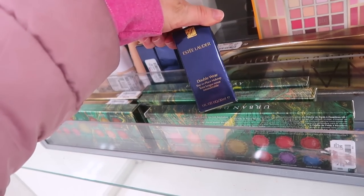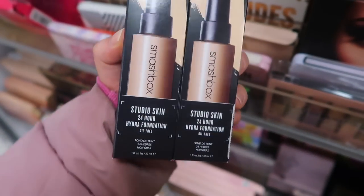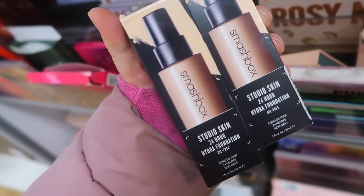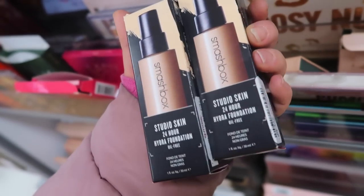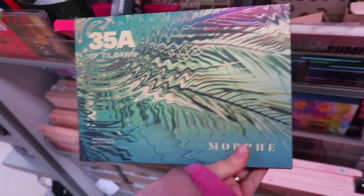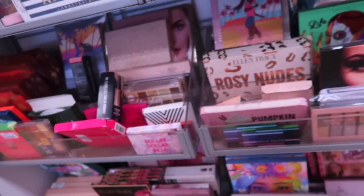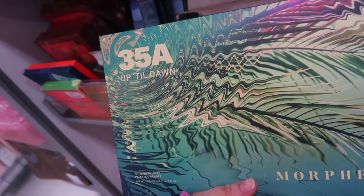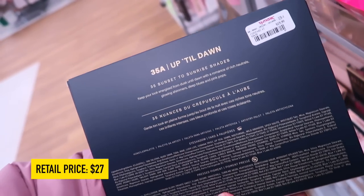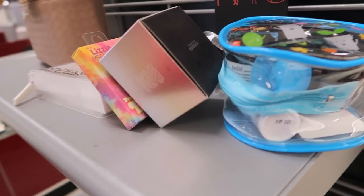There's Estee Lauder Double Wear at $19.99, and TJ Maxx is also starting to get in Smashbox foundations - shade 2.16 for $14.99, wondering if they'll discontinue it. Morphe just filed for Chapter 11 bankruptcy today, but we have a bunch of their stuff here as usual. Found a new palette I haven't seen yet - the 35A Up Till Dawn - for $19.99.